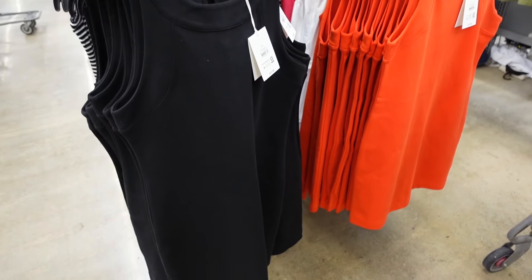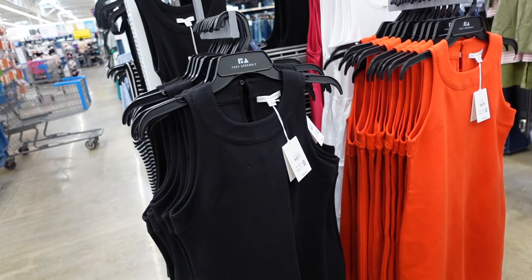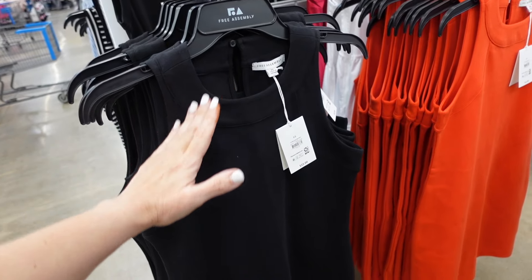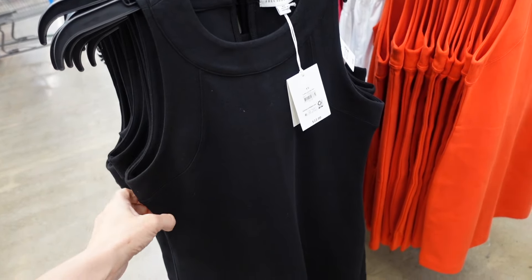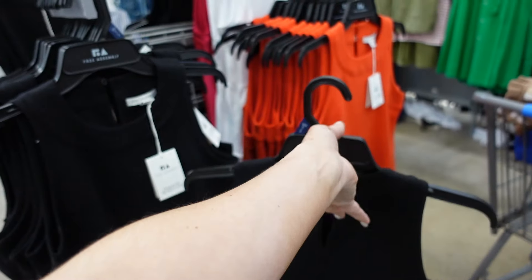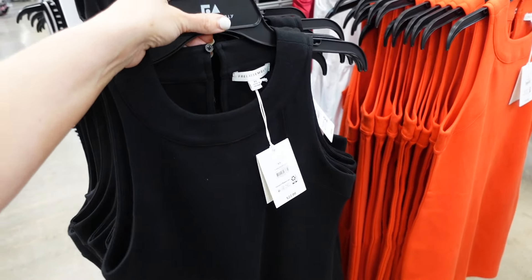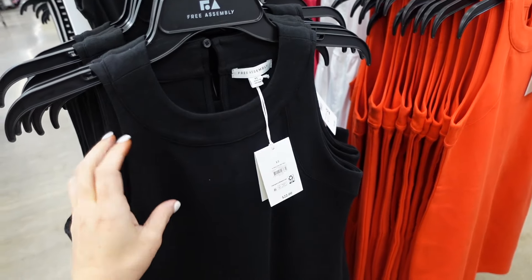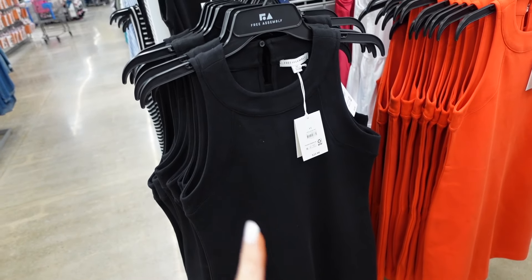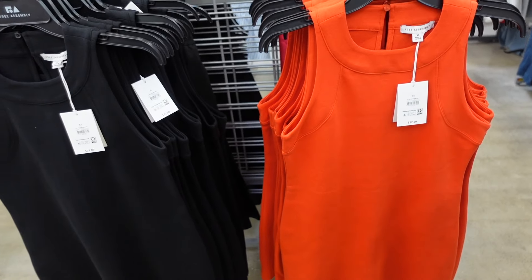Also brought back these little shift dresses from Free Assembly. These were a huge hit last year — they had them in a color block option, but now they only brought them back in the solids. They have that higher neckline, it's sleeveless, has that wider band. It's fitted through the body, though these are more of a relaxed fit — so if you want it fitted, you could size down. They're $22 of poni knit material, so it's really comfortable. Comes in the black, also in the orange. They're $22.